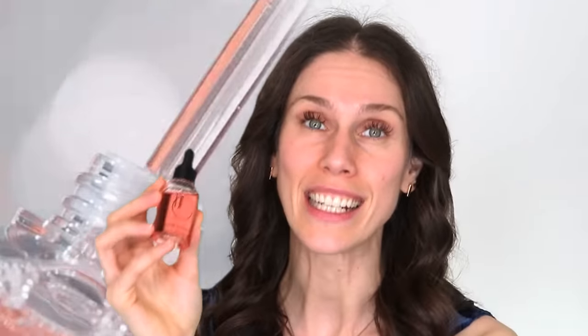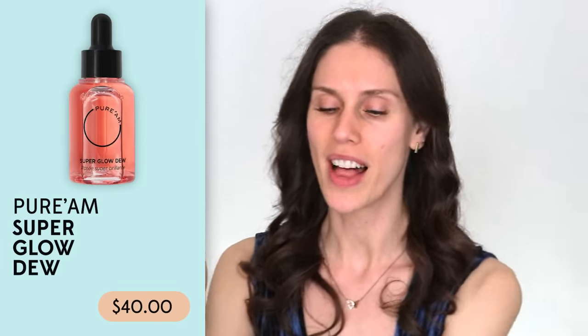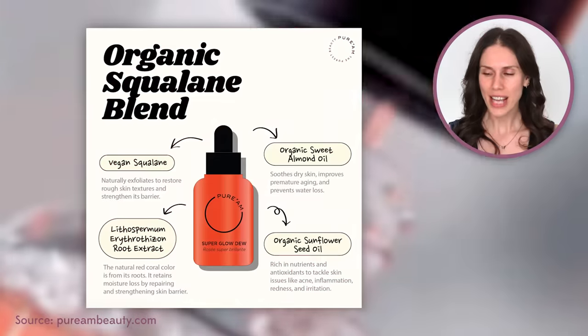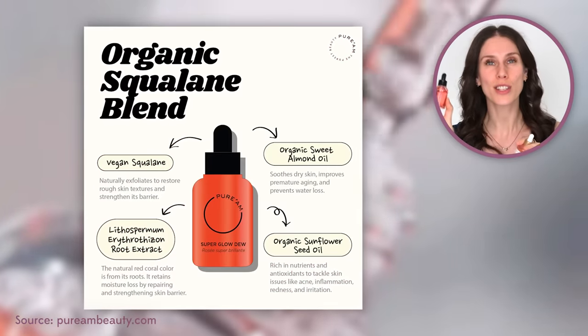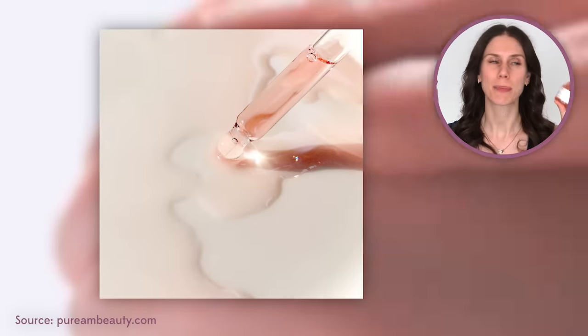I've been talking about this for years. This is from Pure Am, which stands for Pure I Am. This is the Super Glow Dew Oil. This is so good, and it actually has some better ingredients. In addition to squalene, it's got things like jojoba. And yes, it also has flower waxes, specifically rose wax.